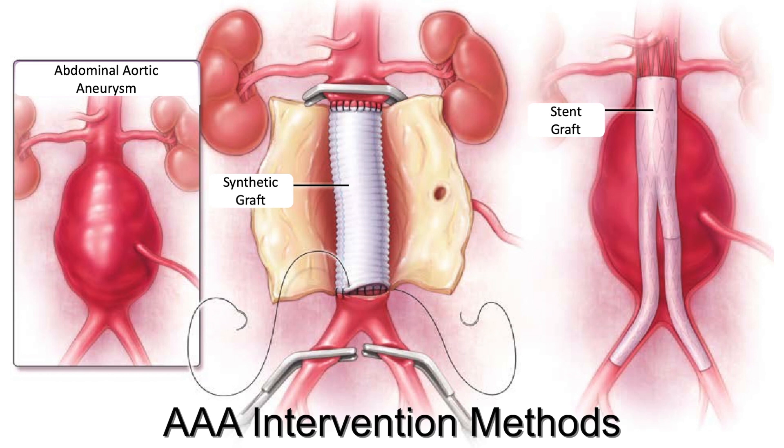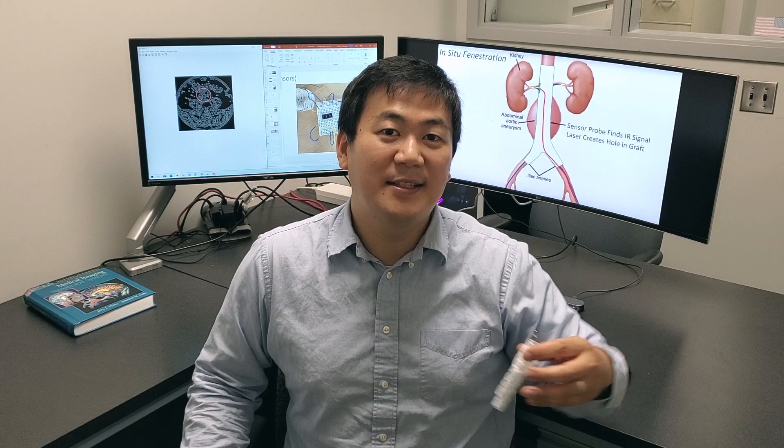There are two different intervention methods to treat AAA: open surgery and endovascular repair. During endovascular repair, clinicians will use a catheter to deploy a stent graft inside the patient's AAA, and this stabilizes it by preventing further growth of the AAA.